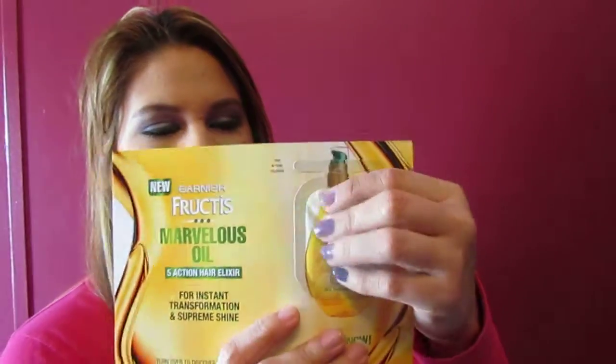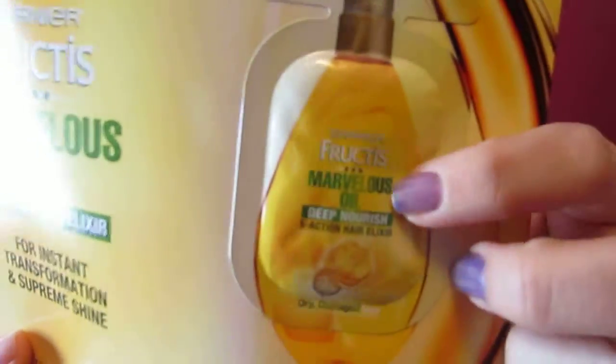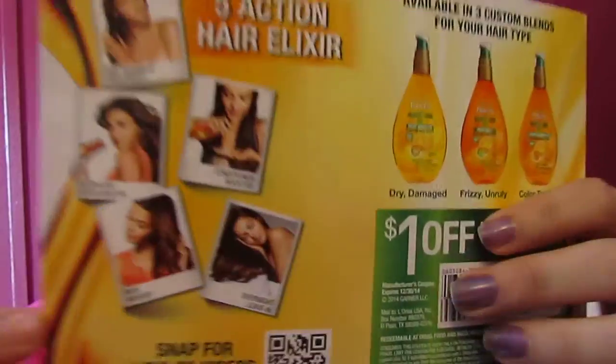What they sent is the Garnier Fructis Marvelous Oil. It is a five-action hair product and it feels like a good size pack. I used this a couple of times — I didn't really see much benefit, but I only used it a couple of times. You can use it five different ways: as a pre-shampoo treatment, a blow-dry accelerator, ends finisher, conditioner booster, or overnight leave-in cream. They also sent a dollar off coupon, so that was cool.